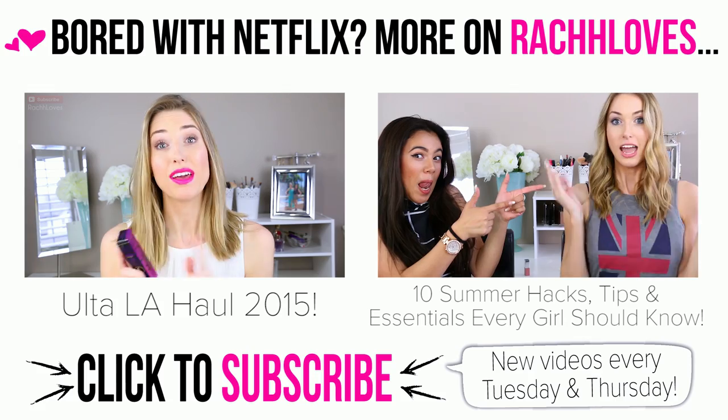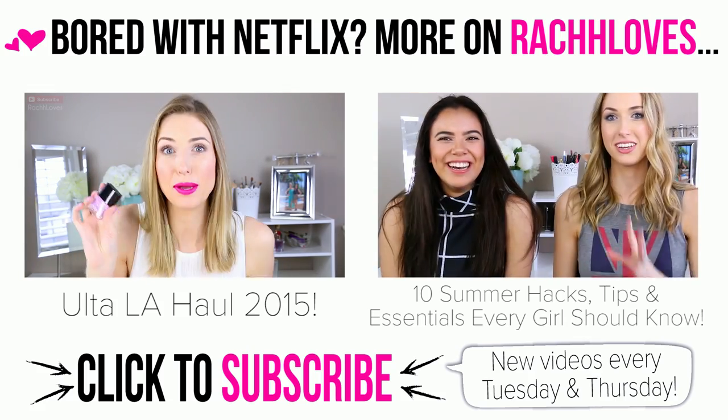Go check it out! Thank you so much again for watching. Give it a thumbs up if you want to see more videos with Tati next time I'm in LA — or I'm going to steal her and take her to Canada. Turns out she's half Canadian! Thumbs up if Tati should come to Canada. Thank you again for watching and I'll see you all in my next video. Love you girls, bye!